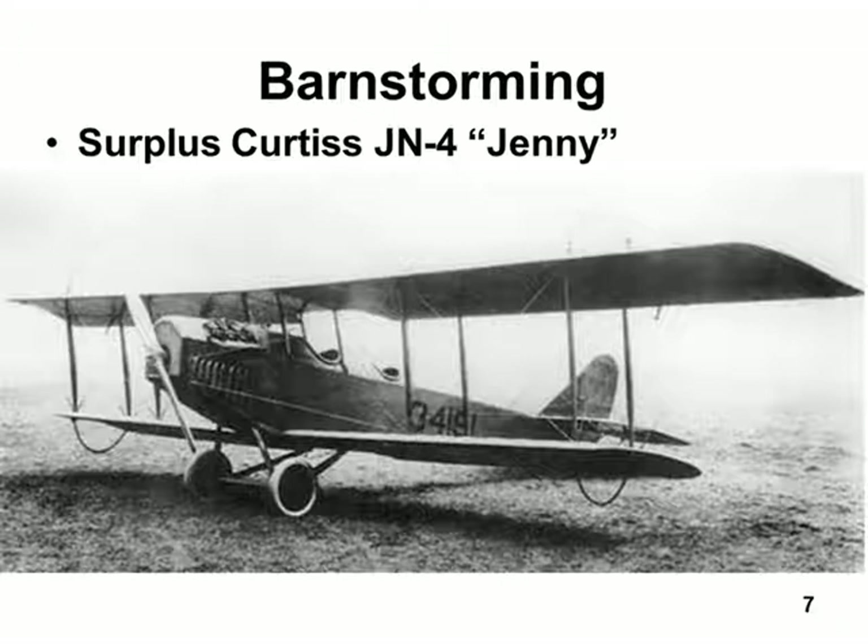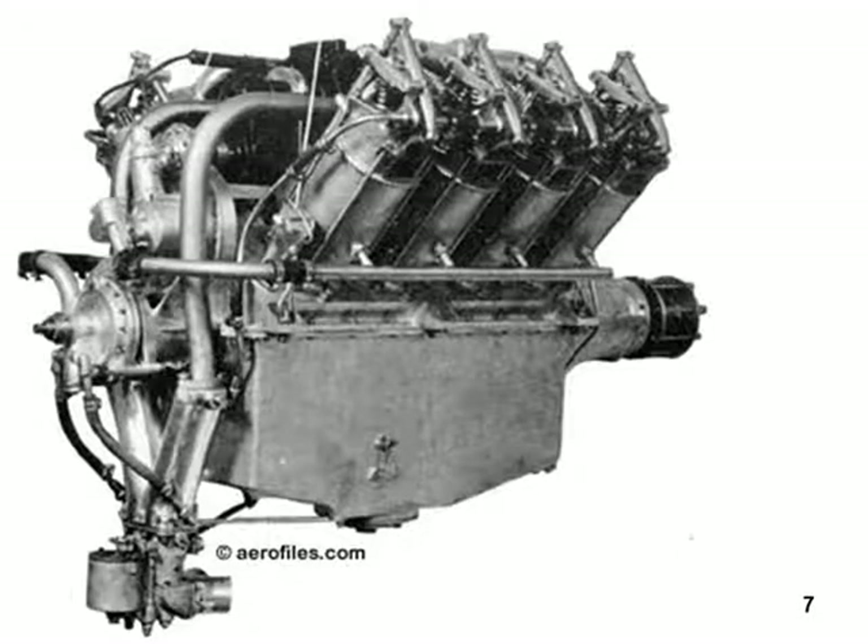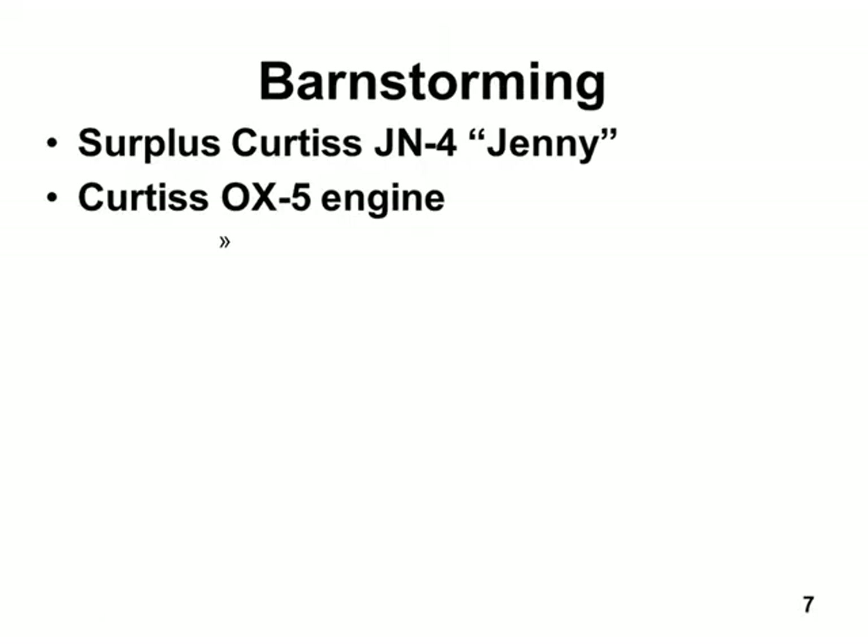That's what a JN-4 looks like — it's got two seats, works well as a trainer, and is a reasonably simple airplane to fly. The airplane was made by Curtis, and actually the engine was made by Curtis too. It had a Curtis OX-5 engine in it — a nice water-cooled V8. If you had gone across the 48 states in 1919 through 1925 and asked someone 'have you ever seen an airplane?', 80 to 90 percent of the time that's the airplane they would have seen.